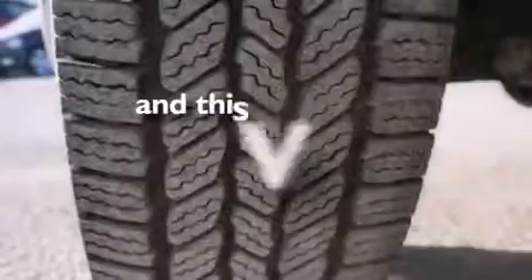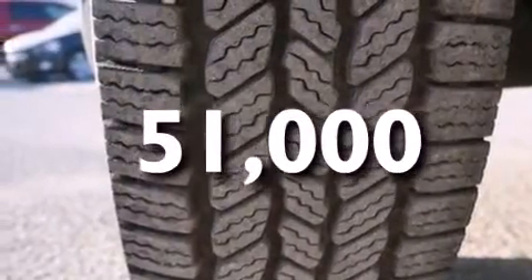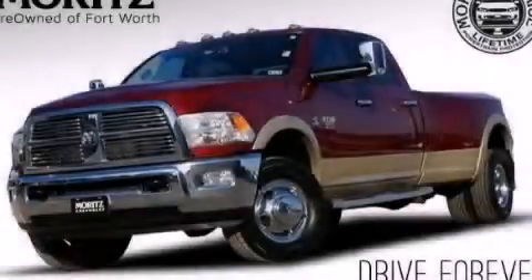This vehicle has fewer than 52,000 miles on the odometer. This vehicle is sure to sell fast. Call and arrange your test drive today.